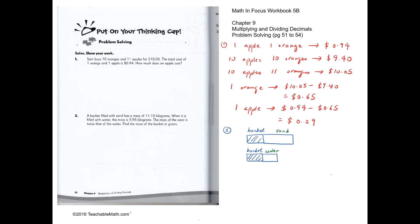Problem solving question 1: Sam buys 10 oranges and 11 apples for $10.05. The total cost of 1 orange and 1 apple is 94 cents. We know 1 orange and 1 apple is 94 cents, so multiplying by 10: 10 apples and 10 oranges cost $9.40. From the question, 10 oranges and 11 apples cost $10.05.